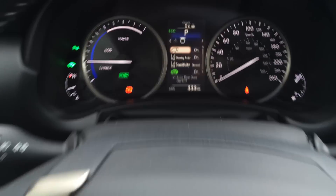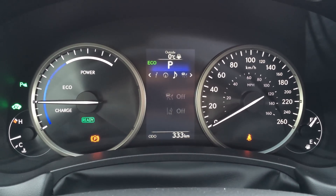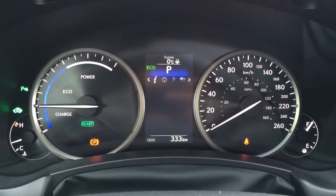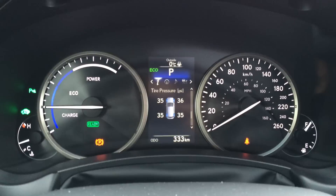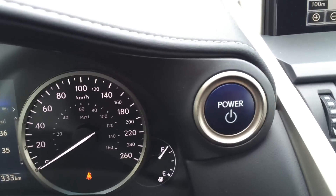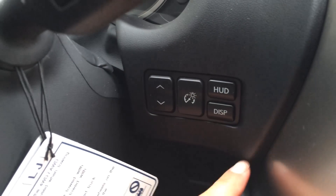These buttons are on the dash. You can check out your settings, messages, and audio. You have your Lexus compass and direct tire pressure monitoring system. Engine start and stop button. Heads-up display — this turns it on or off, lets you select what's displayed, adjust brightness, and move it up or down.